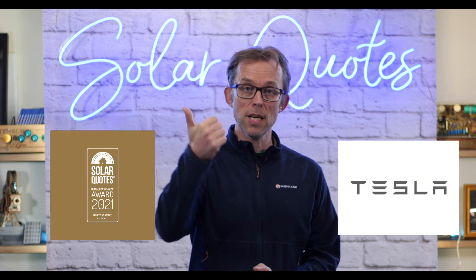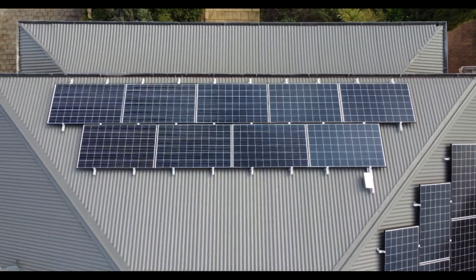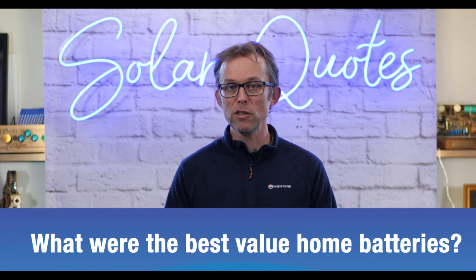So those are the three best battery brands according to our installers that money can buy in Australia: Tesla, LG Chem, and Sonnen. Best value batteries that our installers would put on their house — well, this is interesting. We had a number of installers say: if money was tight, I wouldn't buy a battery. I wouldn't trust anything but the big premium brands on my house. A battery is really energy dense — if it goes wrong, you're going to have a fire and it's going to burn for a long time. You do want a well-made battery that's well supported.